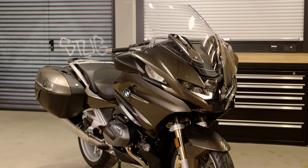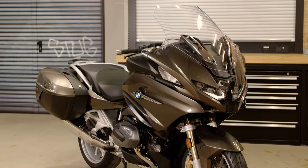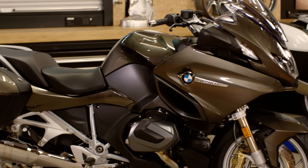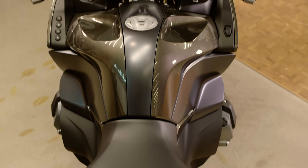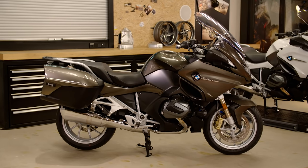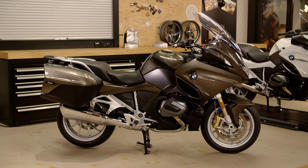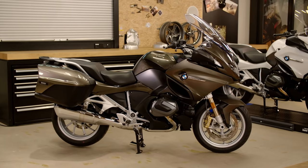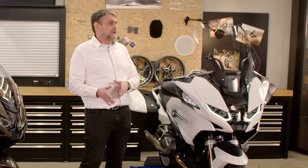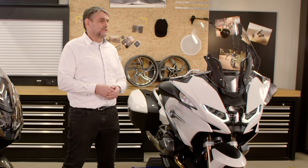The RT is a real statement in the upper class of touring motorcycles and the new edition builds on that foundation and takes it one step further. There is a noticeable improvement in travel comfort, there are more than a few new safety features and almost countless innovations. From very large ones such as Active Cruise Control to smaller ones such as Inductive Mobile Phone Charging. Everything to make your journey even more relaxed and your experiences more intense.